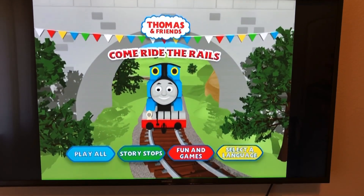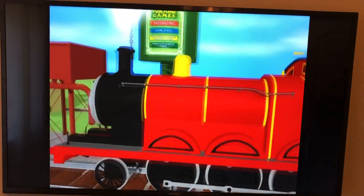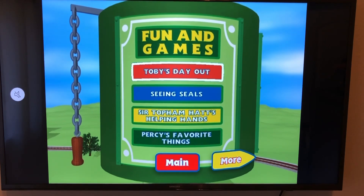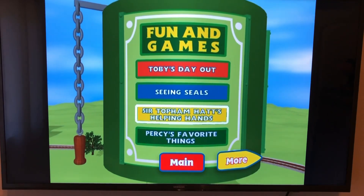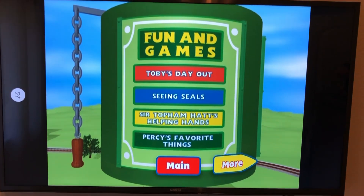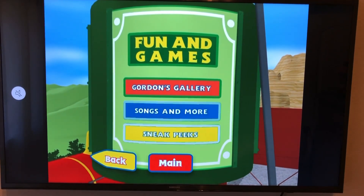For our Fun Games options, going over to James pulling up to the Water Tower, we have: Toby's Day Out, Seeing Seals, Sir Topham Hatt's Helping Hand, Percy's Favorite Things, Gordon's Gallery, Songs and More, and Sneak Peeks.